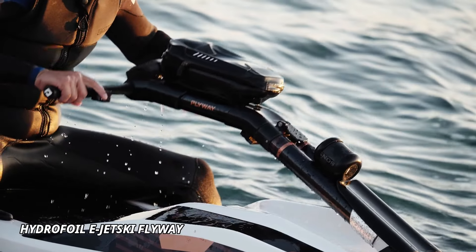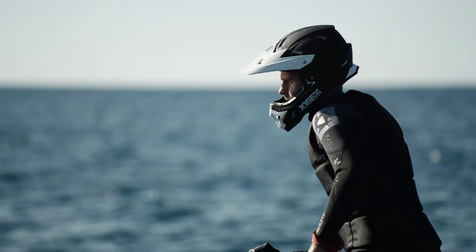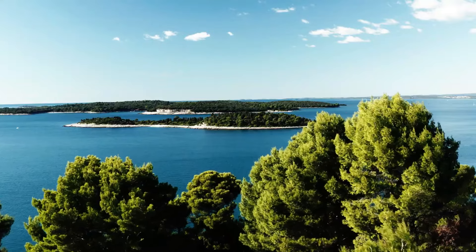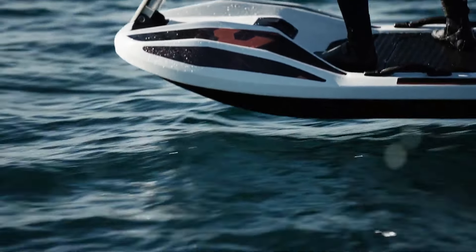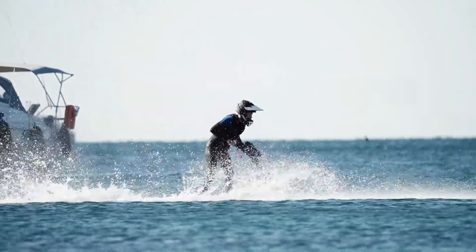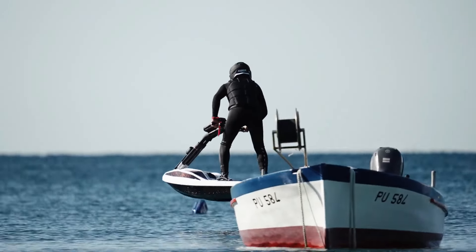Hydrofoil E-Jetski Flyway. The Hydrofoil E-Jetski Flyway takes water adventures to a new level with its cutting-edge design and electric-powered hydrofoil technology. This sleek jetski glides above the water, offering a smooth and exhilarating ride as it reduces water resistance and enhances speed. The Flyway's powerful electric motor ensures a quiet yet thrilling experience, perfect for those who crave excitement without the noise of traditional jetskis.